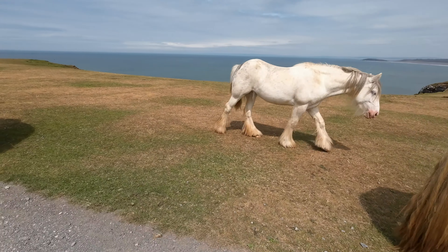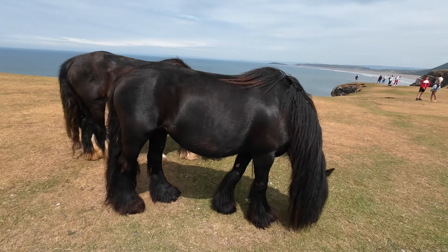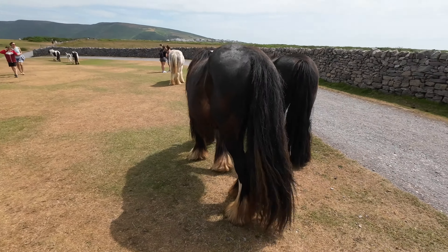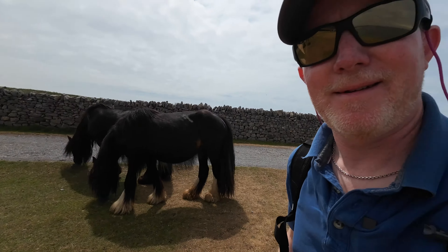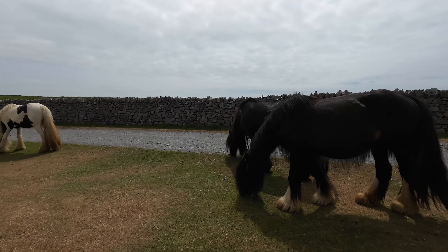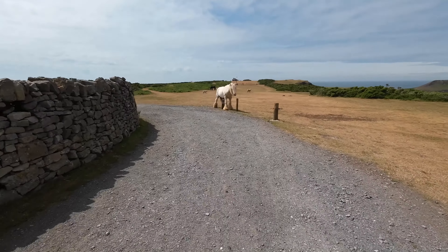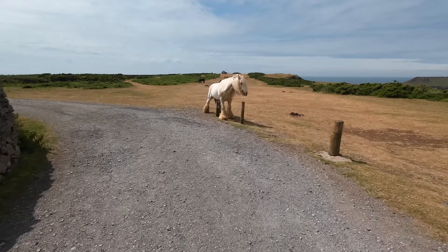I love their foamy feet. Beautiful. Aren't they gorgeous? And this pony's found just the right way to scratch an itch.